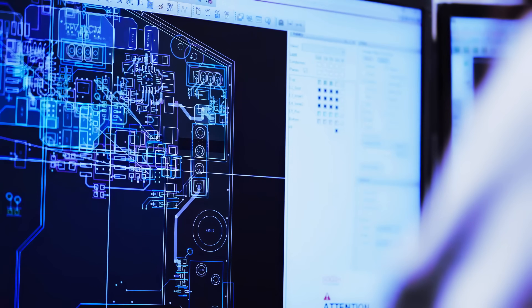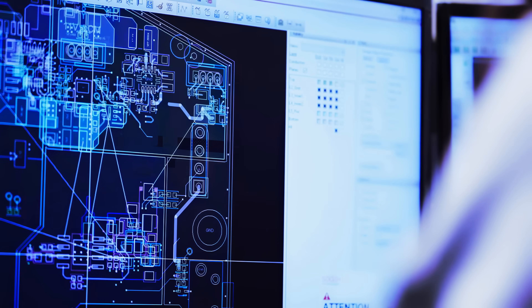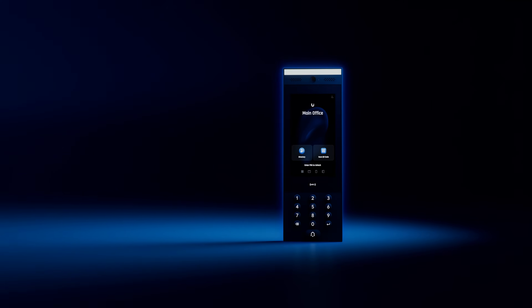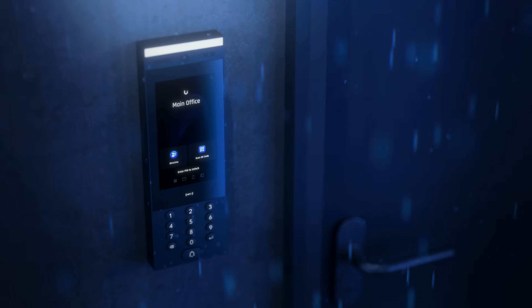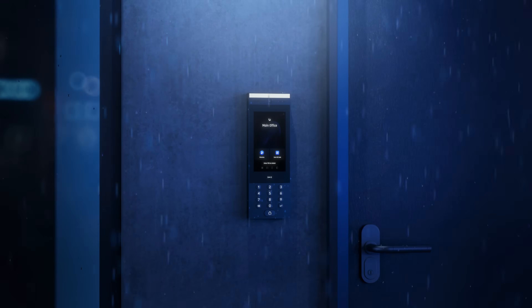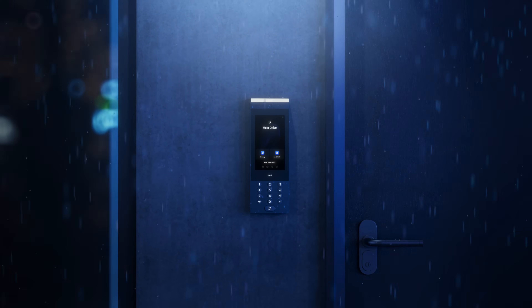Ubiquiti set out to solve these problems by reimagining the intercom system from the ground up. Introducing the UniFi Access Intercom, a ruggedized, all-weather intercom system designed for the unique demands of today's residential and commercial buildings.